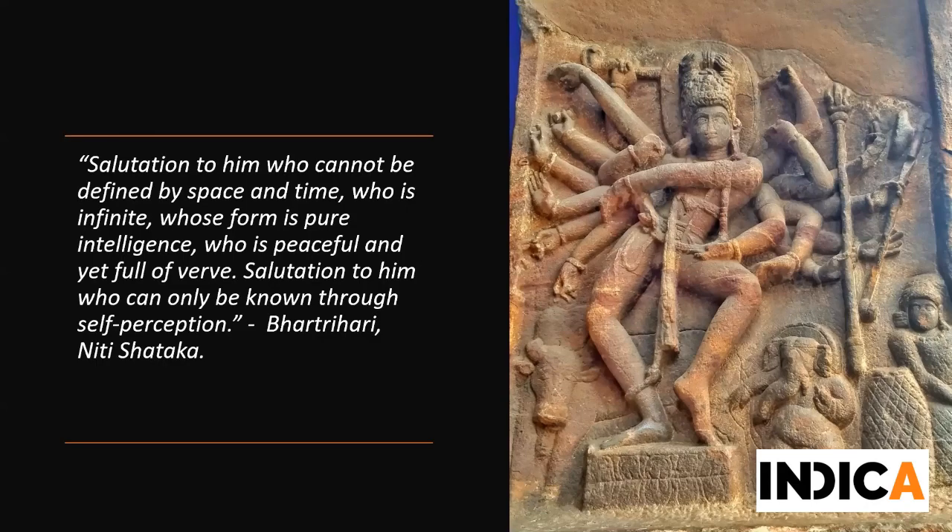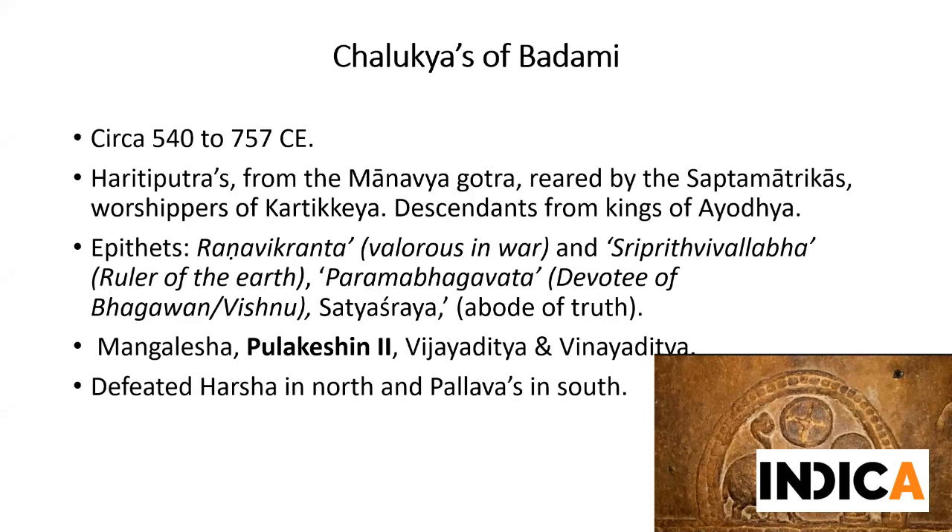Before moving ahead, a brief on the Chalukyas of Badami. They existed from the sixth to the eighth century. Initially they were Vaishnavas - calling themselves Mahabhagvatas, Parambhagvatas, Ranaviprantas - and towards the latter half of their reign they moved to the Shaiva sampradaya. However during the entire reign we see them patronizing Shaiva, Vaishnava, and Jaina temples equally. They were one of the most powerful kingdoms of their time, having frequent altercations with the Pallavas in the south and defeating Harsha in the north. They also defeated the Arab invaders in the first half of the eighth century near Gujarat-Navsari - had that not been done, the invasions would have entered the Deccan earlier.